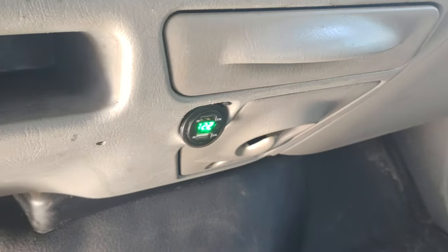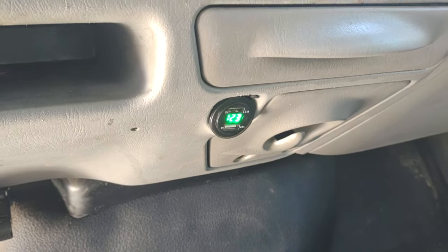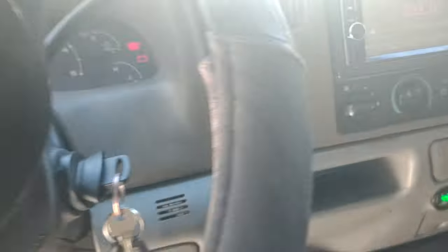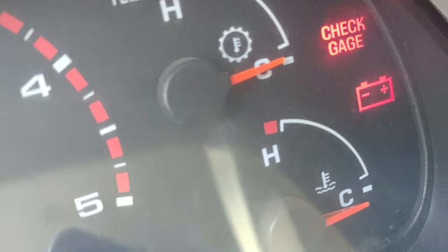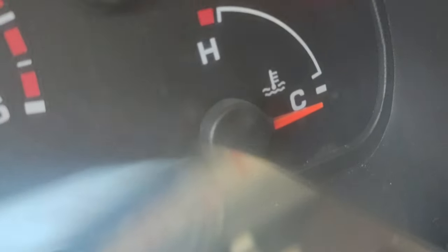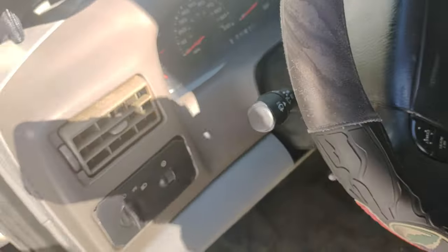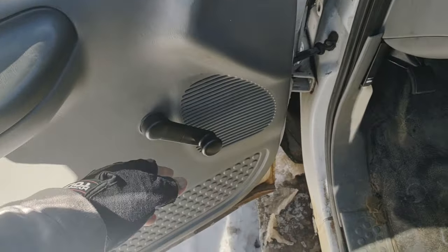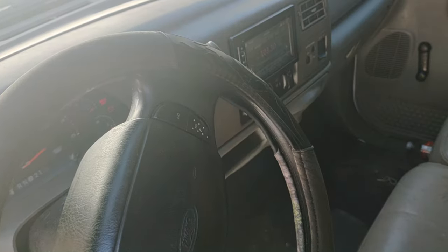Reading 12.2 to 12.3 on my voltmeter slash USB port charger — I installed that myself. As you can see, the transmission is dead cold and the block is dead cold. This is just a basic truck; it's got crank windows and manual locks, so nothing special.